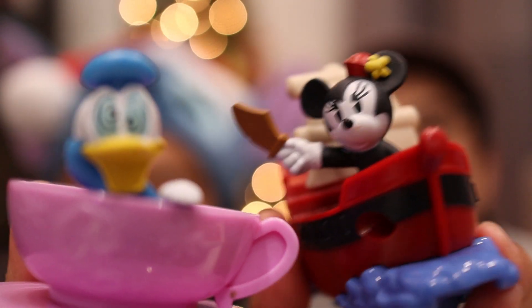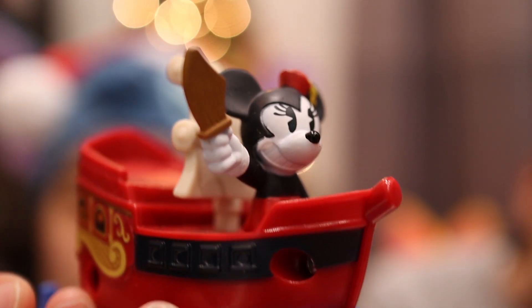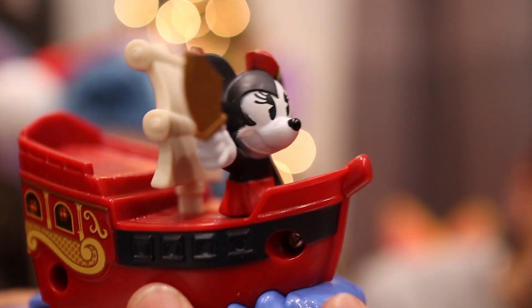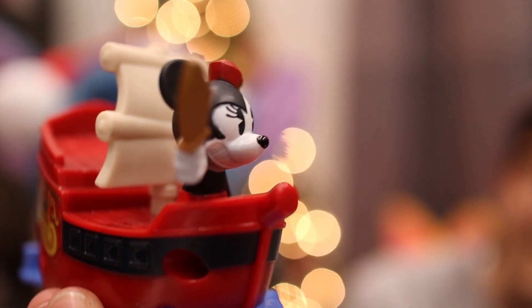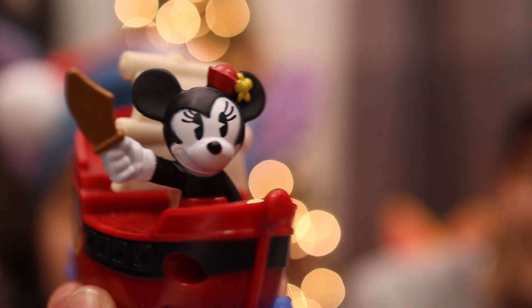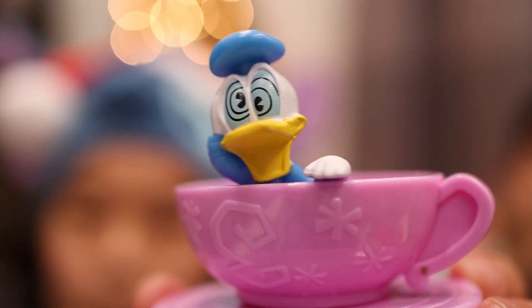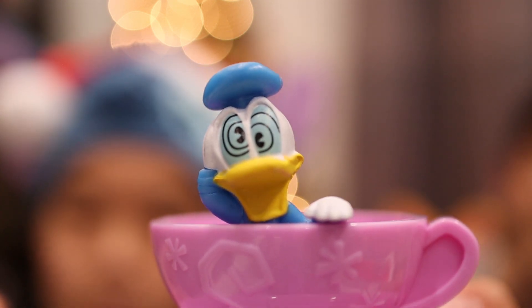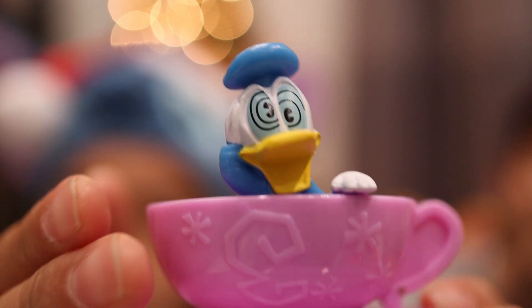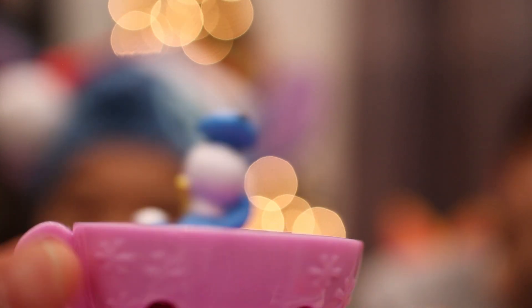The next two are Minnie and Donald. Minnie is holding her sword on a Pirates of the Caribbean boat, and if you roll the back wheel, she sways from side to side. Donald is on the Mad Tea Party ride in one of the fancy tea cups. You can see his eyes because he's getting a little dizzy — it's a little easier to spin than roll the wheel, but pretty cool. He spins around. I would get dizzy too and feel the same way as Donald right now.